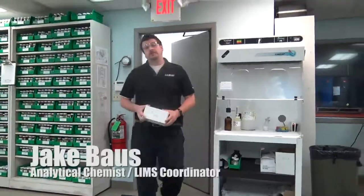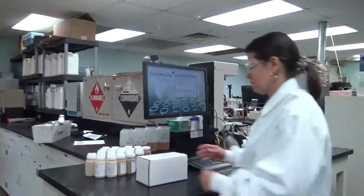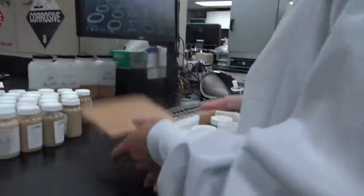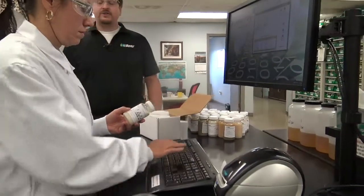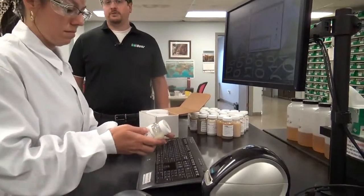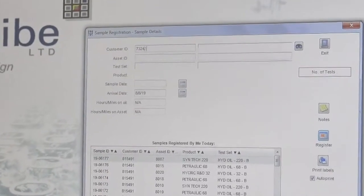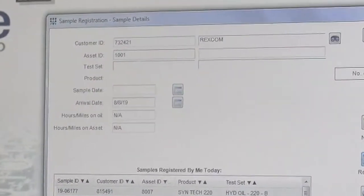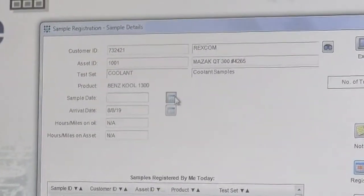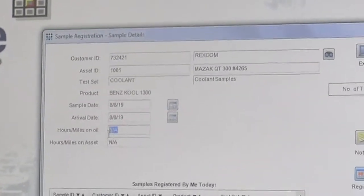The system is designed so that when samples arrive in the laboratory, they can be seamlessly registered into the database. When the sample is registered, our technicians enter in the six-digit customer code and the four-digit asset code, which tells us exactly who and what sump the sample was taken from. When this information is entered, the system automatically populates the fluid and the test set for this asset.